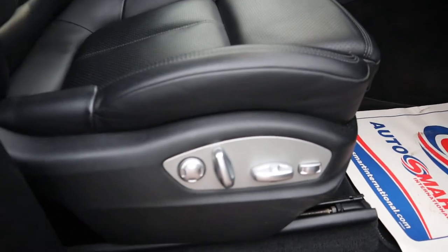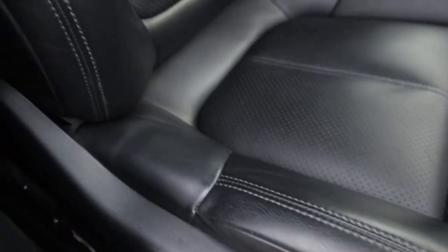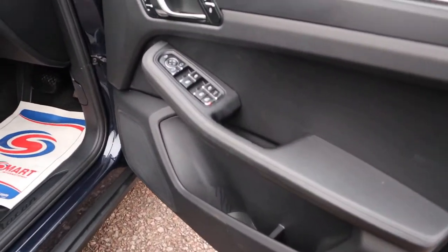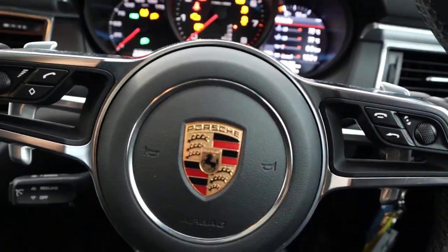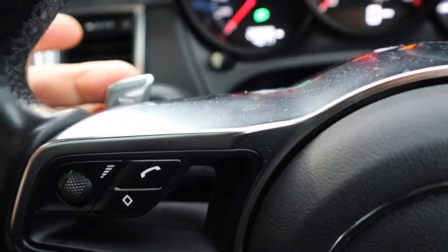Electric adjustable driver's seat. There's no wear at all on that side cushion, which you can tend to get on leather interiors, but not the case here. Memory seats. Multi-functional steering column, complete with cruise control and paddle shift gears.